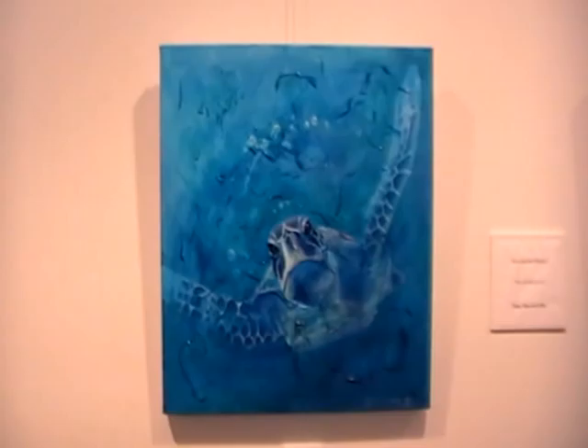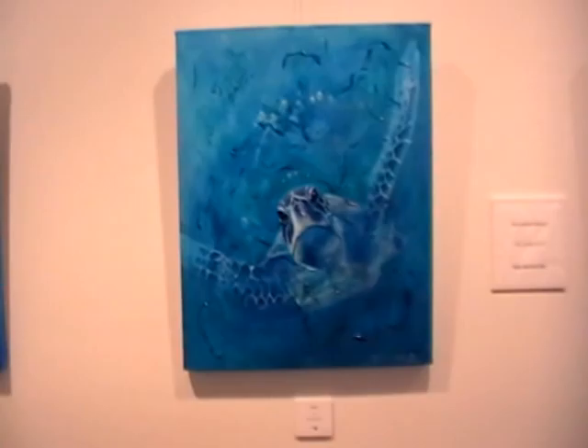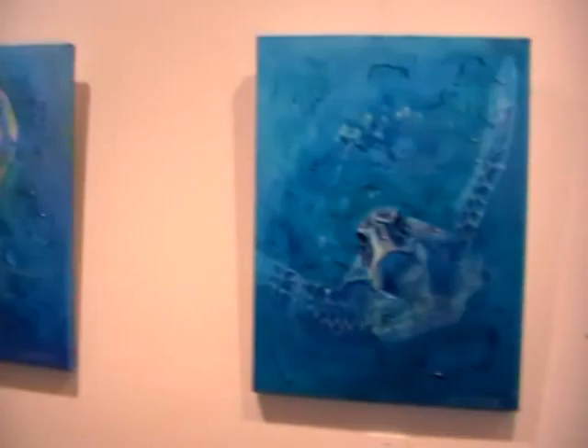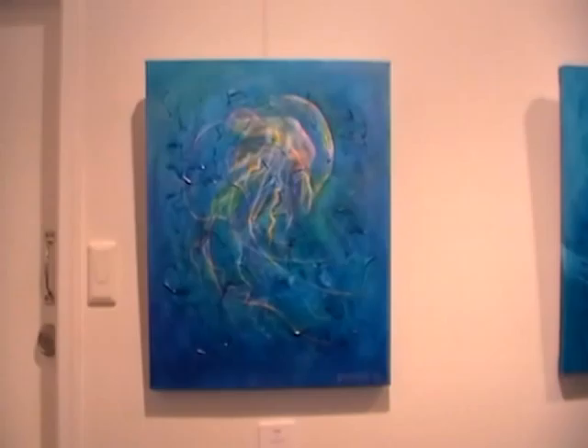And a turtle. Phil and I went to the Monrapay Turtle Rookery a couple of years ago, and we saw a huge green turtle come up on the beach and lay its eggs in the sand at midnight — it was wonderful. And this is a little jellyfish. Each of these paintings is 24 inches square, which is about 62 centimeters.